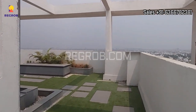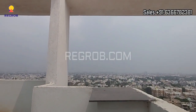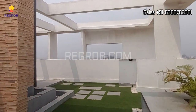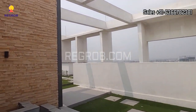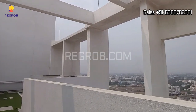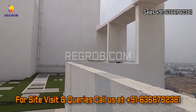So it's a beautiful project located in one of the prime locations of Chennai. Friends, hope you liked this video. Thanks for watching. For more real estate videos and updates you can subscribe to our channel, and for site visits and queries you can call us at the given number. Thank you.